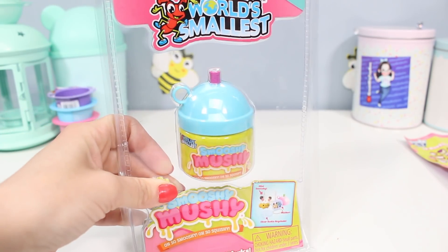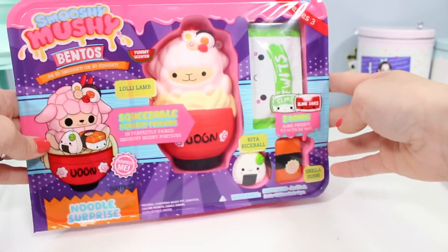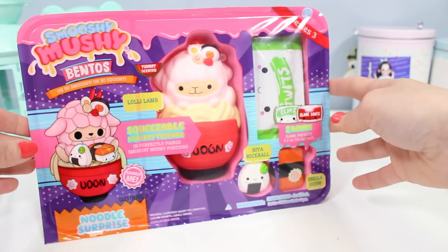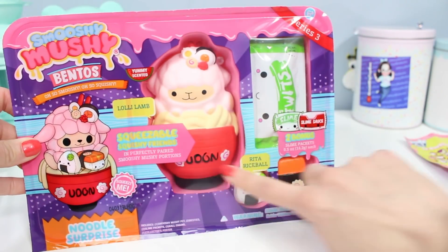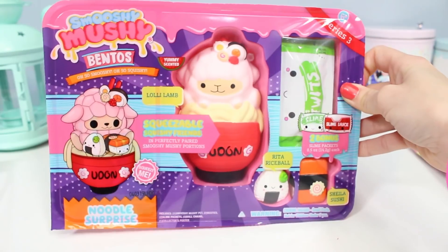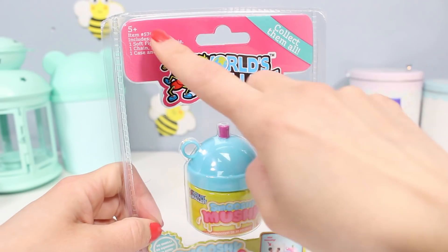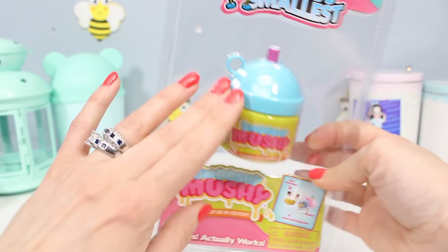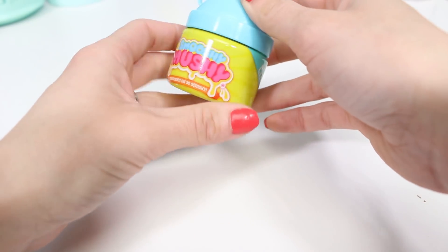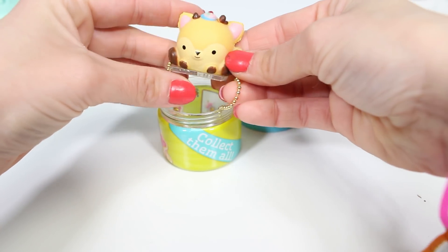Now I'm going to open the world's smallest Smushy Mushy. I want to give you a warning that I've been collecting toys that come with both a toy and slime for a separate video, so I'm going to save one for that. But I love everything world's smallest and we don't have a very good selection in our stores. These are for ages five and up — we're going to get one soft figure, one bestie, one chain, one sticker, and the case with a lid. It's basically a mini version of a regular Smushy Mushy plus contents. Our bottle is clear but wrapped in green plastic that says Smushy Mushy, with a blue lid and a purple straw.